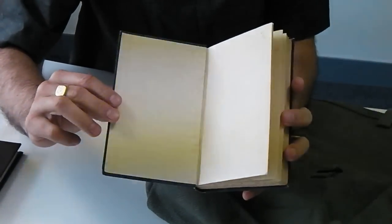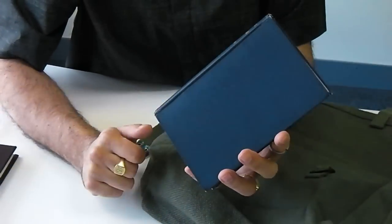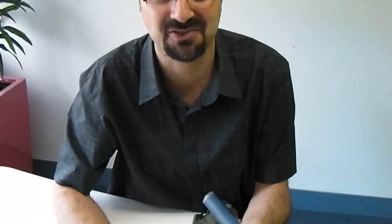Thoroughly impressed. Really, Pelgrane, you guys have exceeded all my expectations. Thank you very, very much indeed for that. I hope that if you haven't had the chance to get this collector's edition, I have inspired you to get the next one when it comes out. Because so far, Pelgrane has not disappointed. Thank you for watching.